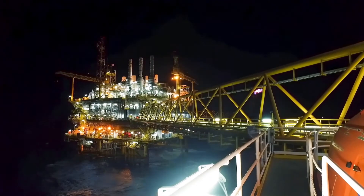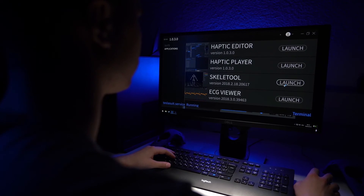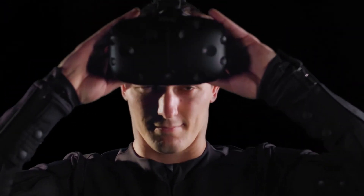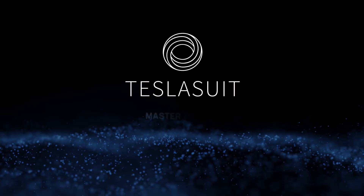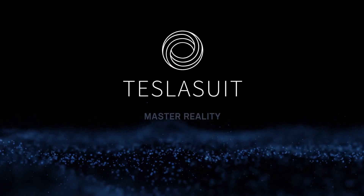In any field, the TeslaSuit Developer Toolkit supports rapid development of accelerated training solutions, and mastery can now be scaled infinitely. TeslaSuit — master reality.